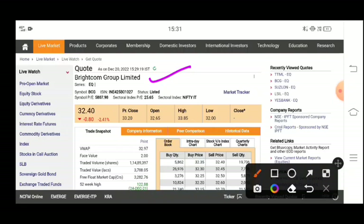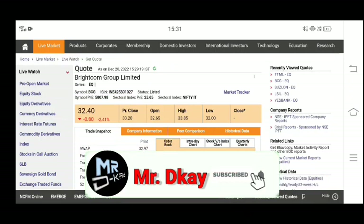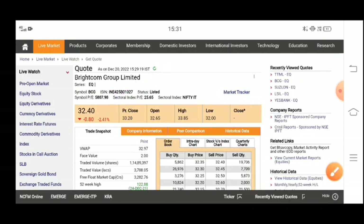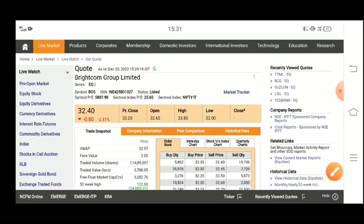Today in Brightcom Group you will see a 2% correction. So why did this fall? The stock is at 32 rupees, and you will see that the stock has lost about half its value. It was 85% of the previous closing, which was around 33, so the correction of the stock is ongoing.